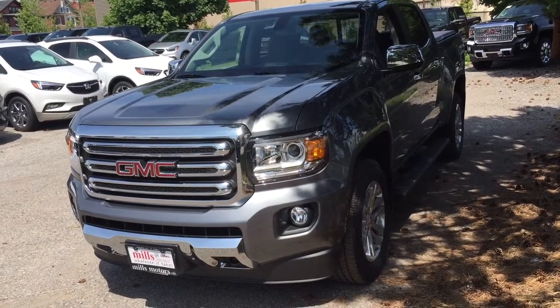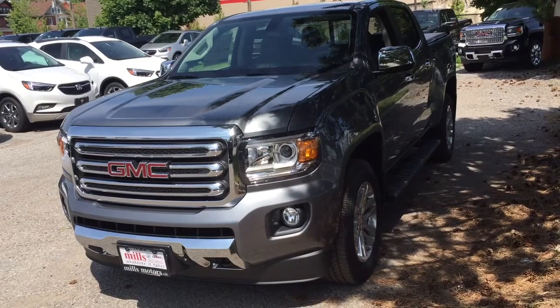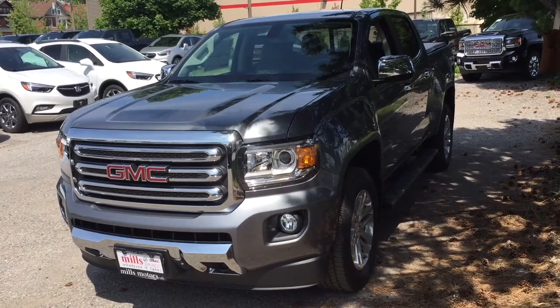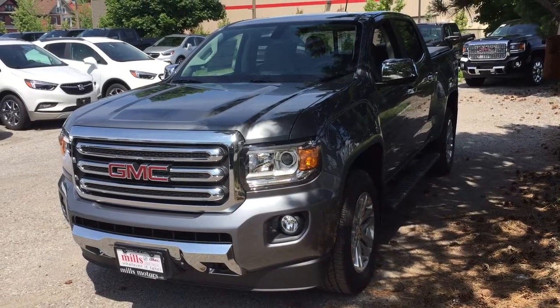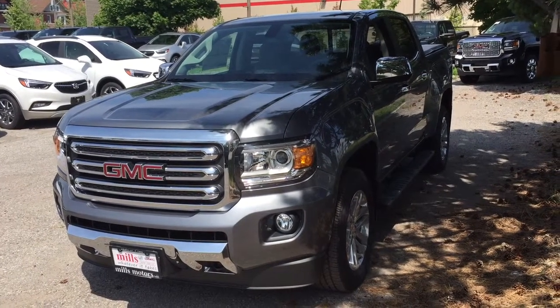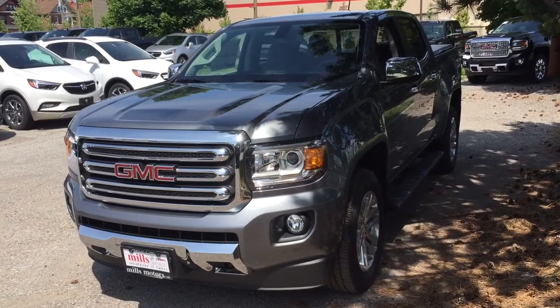It's a great day at Mills Motors, 240 Bond Street East in Oshawa. This is the 2018 GMC Canyon SLT four-wheel drive crew cab in Satin Steel Metallic, with the 3.6-liter engine, leather upholstery, heated seats, and so much more.